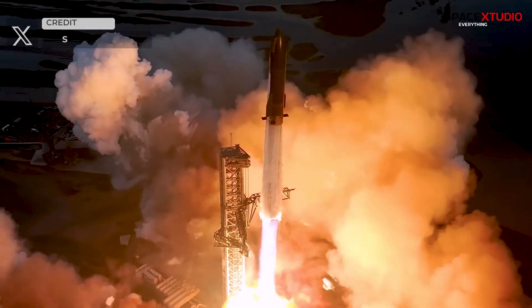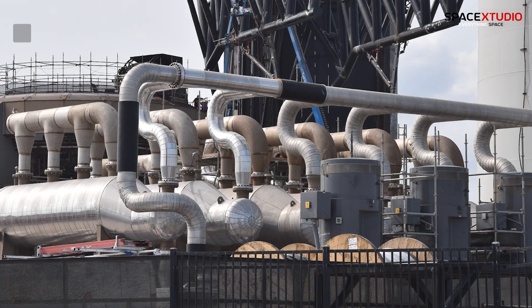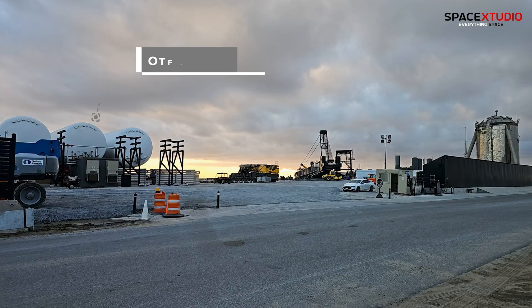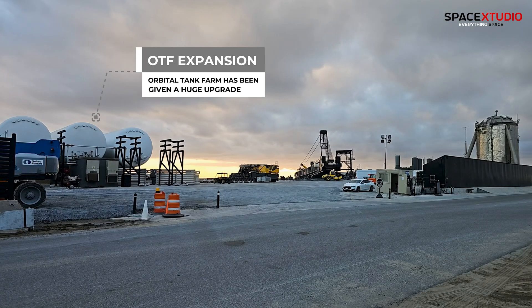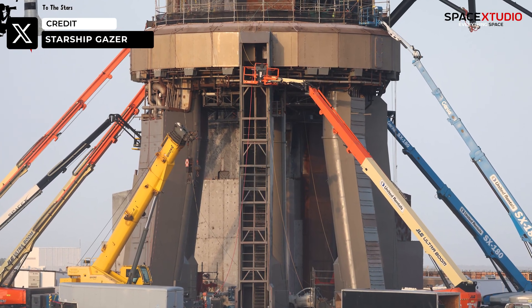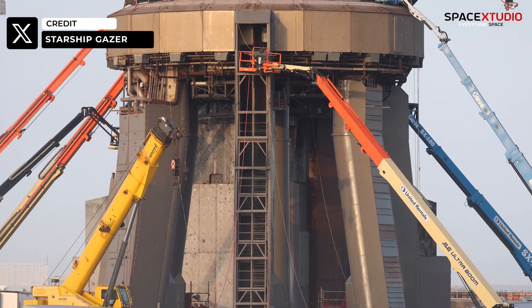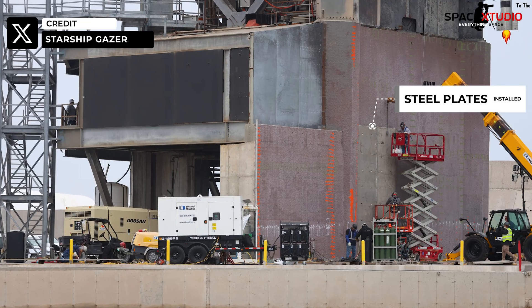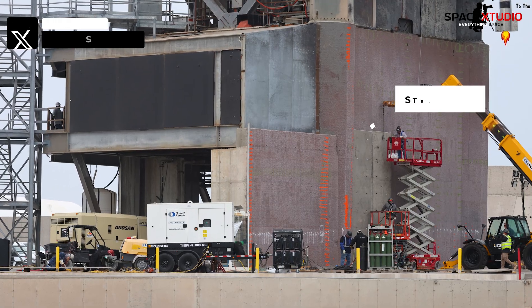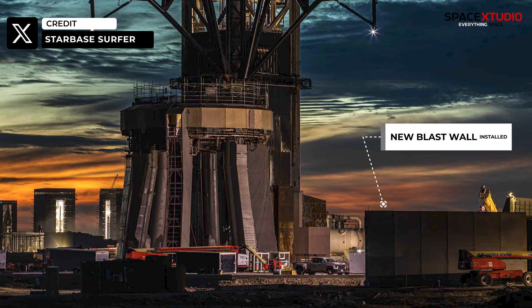Since the last Starship flight in November last year, SpaceX has primarily focused on modifying and expanding the orbital tank farm, gearing up for the upcoming missions. Meanwhile, crews are diligently working on the orbital launch mount, and the OLM legs received a fresh coat of paint. New steel plates have been affixed to the base of the tower. Additionally, a new blast wall is under construction between the orbital launch mount and the tank farm.